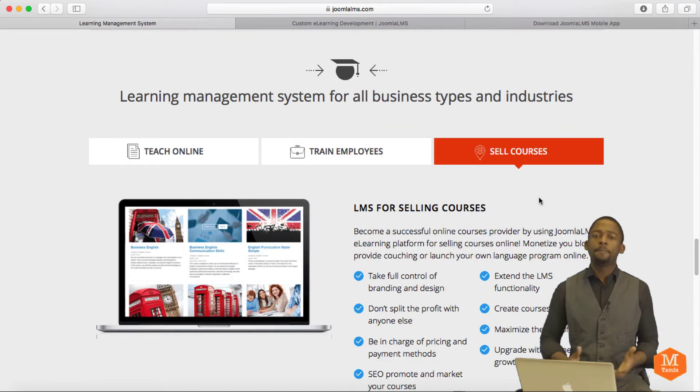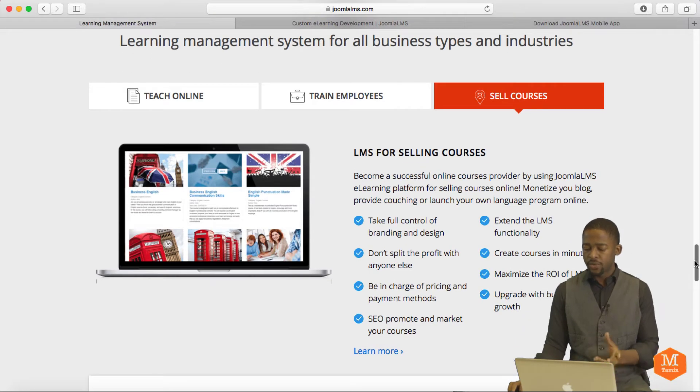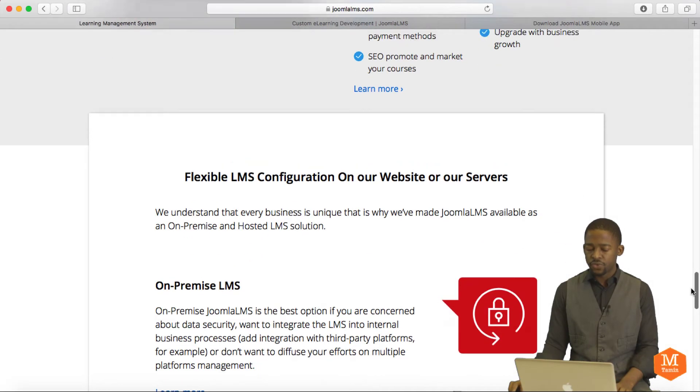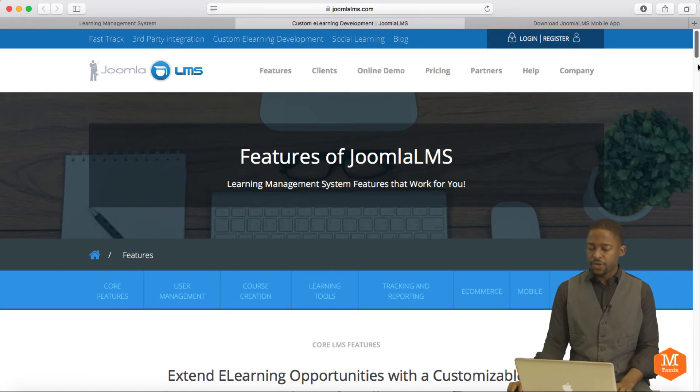If you want to sell courses online — something I've been doing for years — this is the platform for you. If you're knowledgeable about a specific area, you can start selling your courses online; it's very lucrative. You get the right market, take the skills and knowledge you've learned over time, and it gives you full branding capabilities, a great ROI, and the SEO features are really, really great.